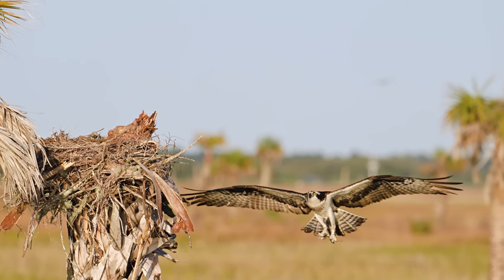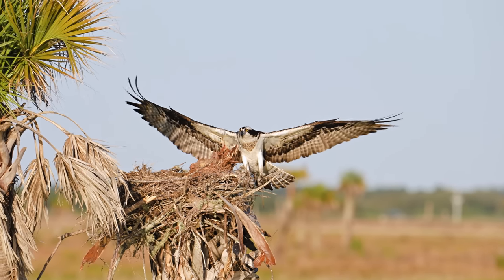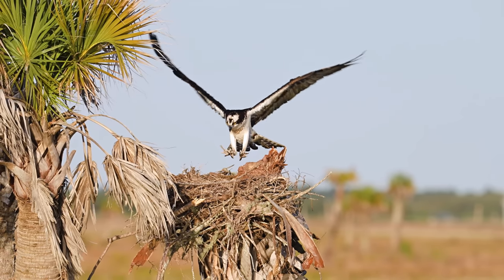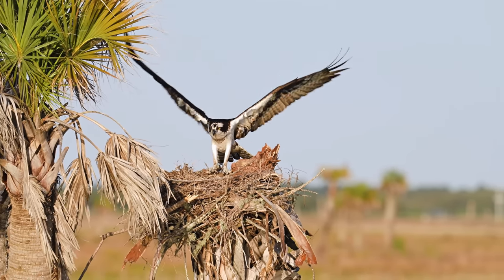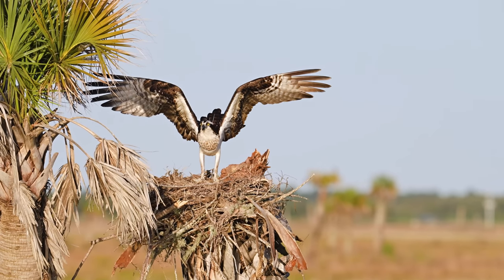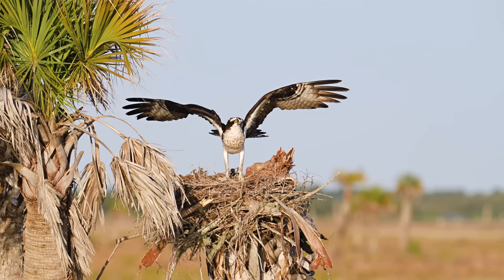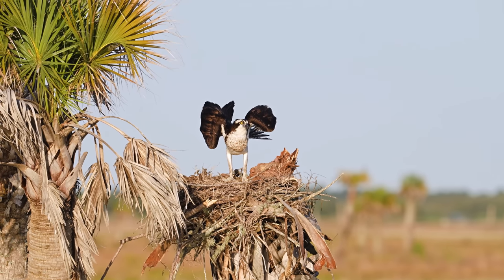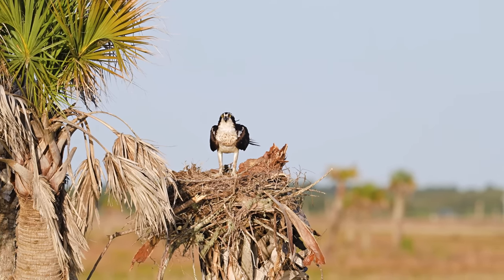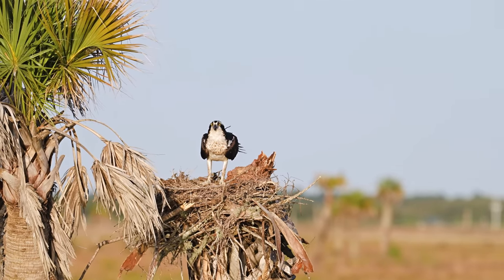I don't have to wait long at all — here comes the female now. See that beautiful patch of brown feathers on her neck, just under her chin? That is her necklace, and that's how I know this bird is a female — females have that awesome little feature. What an amazing landing! She came in with a tiny bit of nesting material clutched tightly in her talons. What a beautiful bird, but let's leave her, her mate, and her nest alone and see what else we can find out here in the marsh.